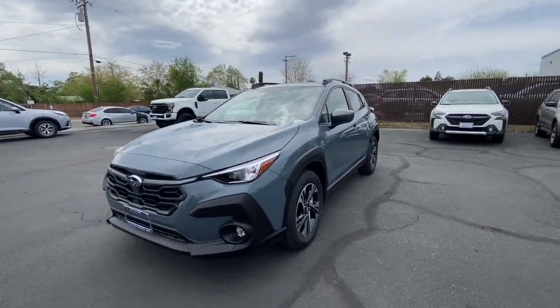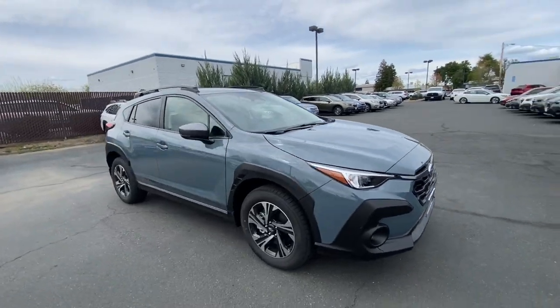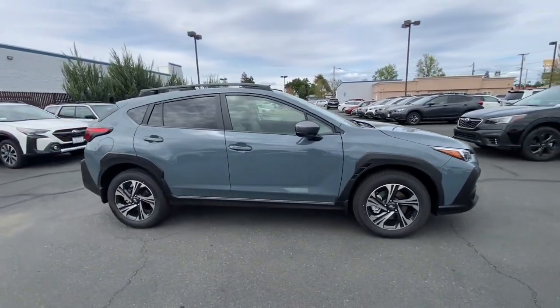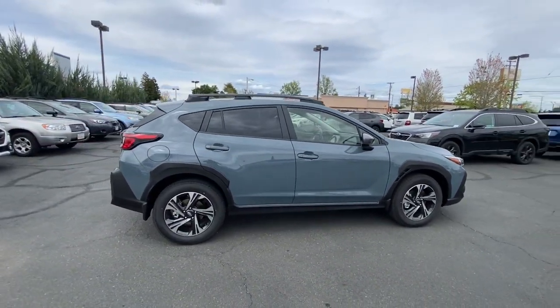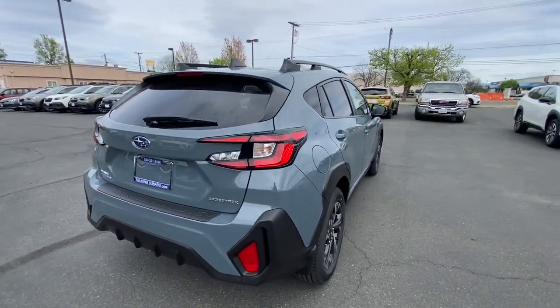Your next car could be the 2024 Subaru Crosstrek. This ruggedly styled Crosstrek delivers peace of mind wherever the road may lead. From its all-weather capability to its high marks for safety, this compact crossover inspires confidence.